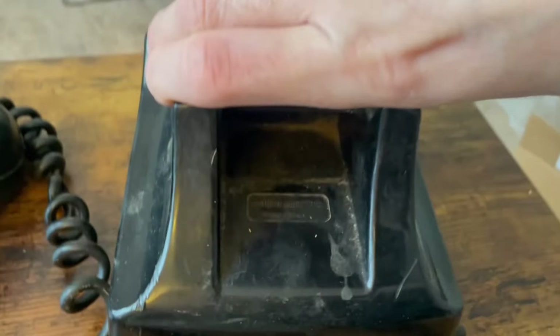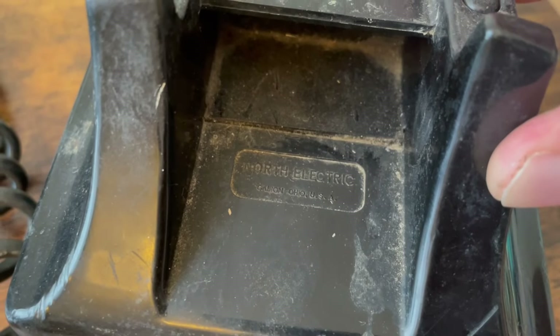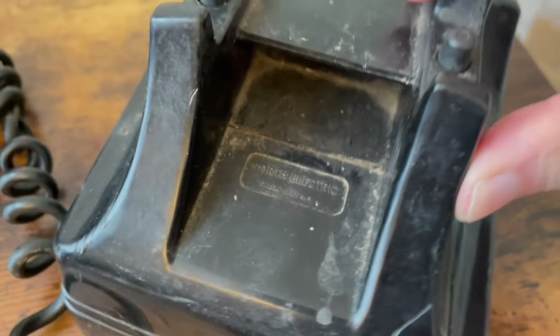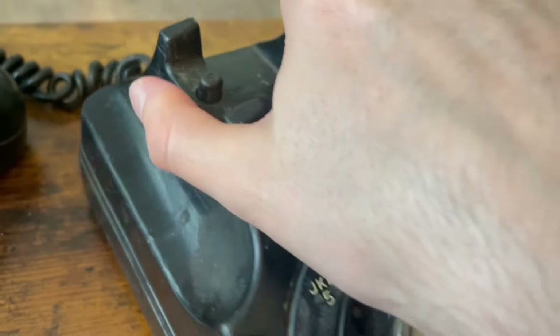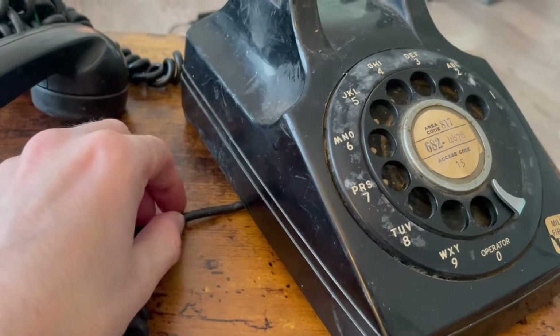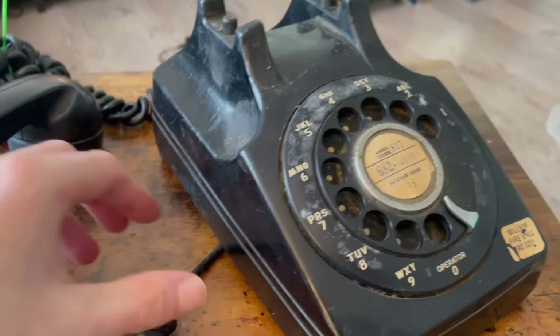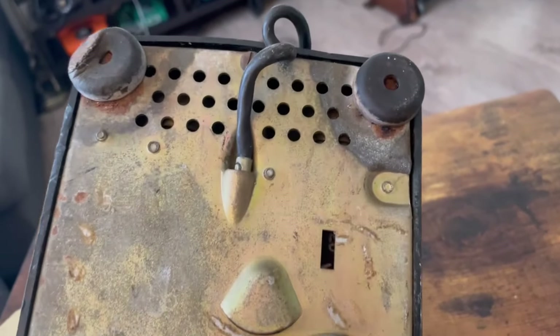Here's the back. When they copied the Model 500, they also put their logo in a similar spot to the way Western Electric did for their telephones. What's cool about these telephones is that instead of the handset cords and line cords coming out of the side with the little mouse holes, they actually come out from under the base.